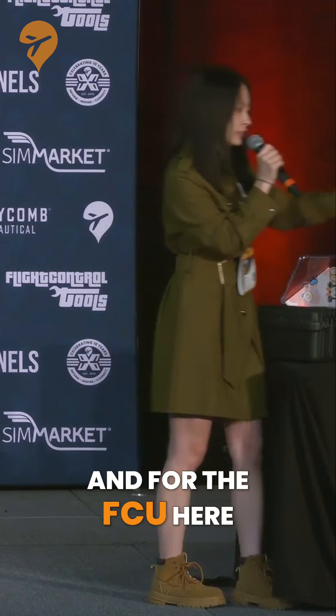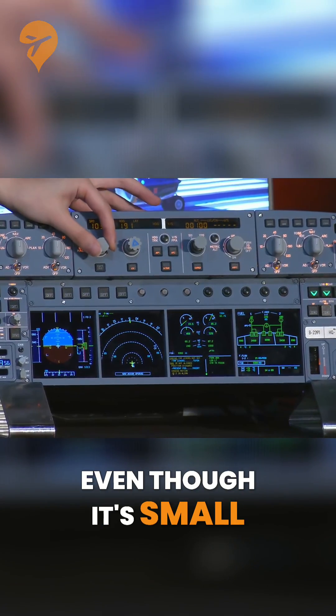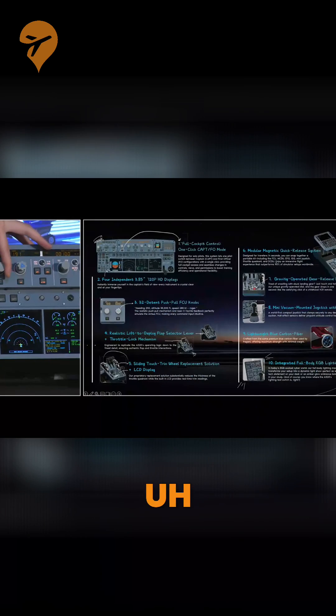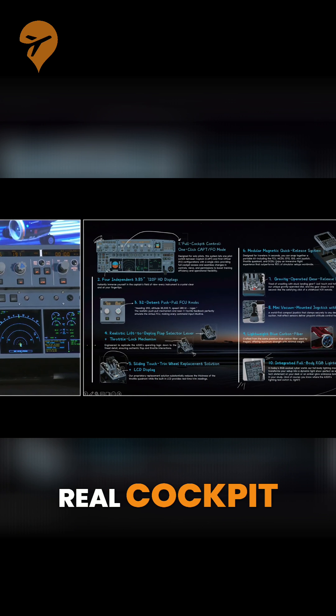For the FCU here, even though it's small, it has 32 retractable knobs. It's like you're really flying in the real cockpit.